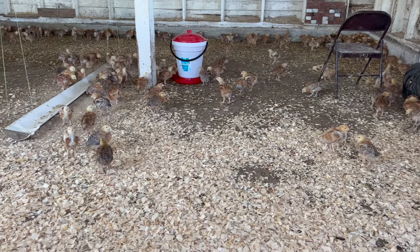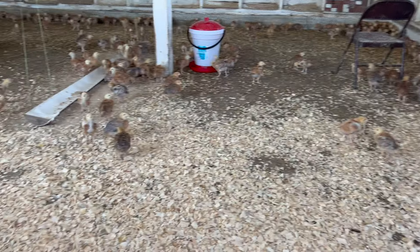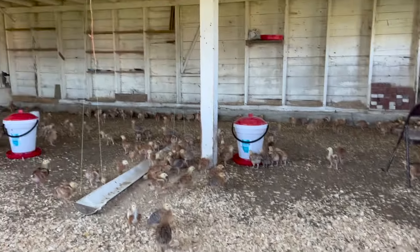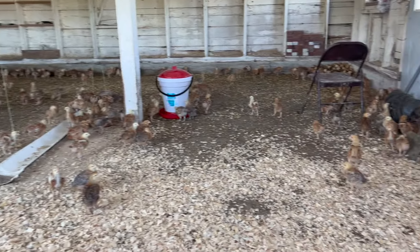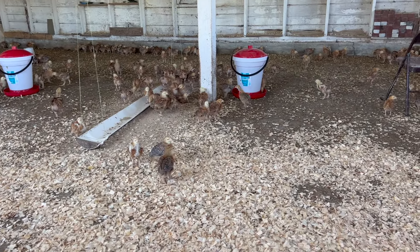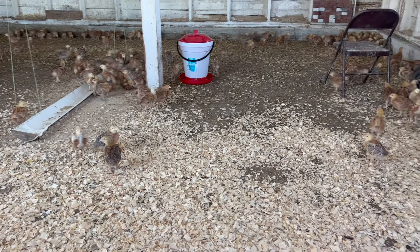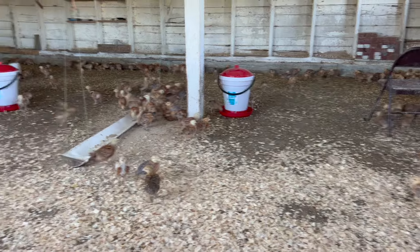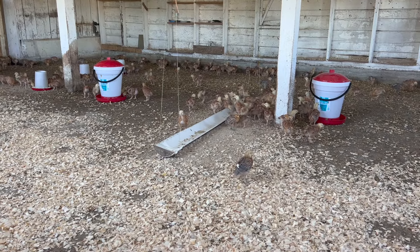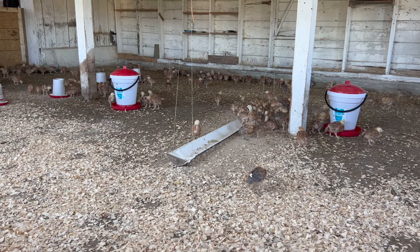We may end up having to split this room into halves so we can raise more in here, because we have another class of about 400 day-old Freedom Ranger chicks coming in tomorrow morning. We were going to finish this space for farm help, but it's showing great value for the chickens. We're also considering putting up a greenhouse structure on a cement pad to make cleaning easy and raise chicks in that environment.